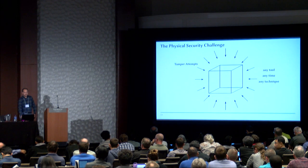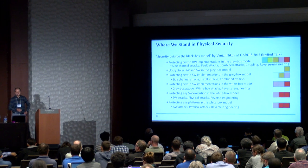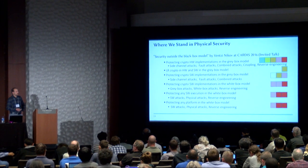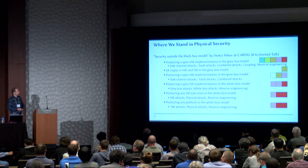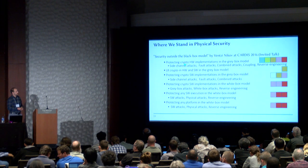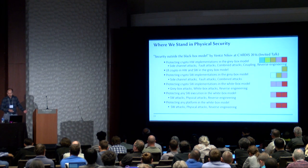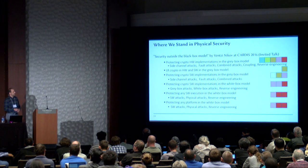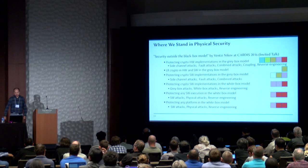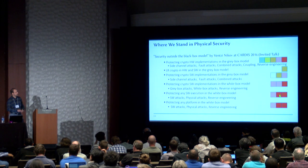There is a talk that I really like by Vancey Nikov, who presented this at Cardis 2016. It's called Security Outside the Black Box Model, and there is a figure that really inspired me. It's kind of a traffic light system — green for we're all good, red for not so good. Looking at the top, we see protecting hardware crypto implementations in the gray box model against side channels, fault attacks, combined attacks, coupling, and reverse engineering, going from green to yellow, orange, and red. I think this is really the agenda we need to look into in the future — how to turn these red boxes to a green box.